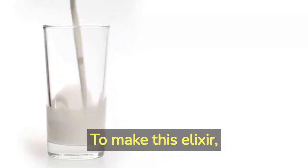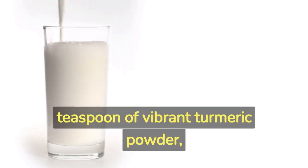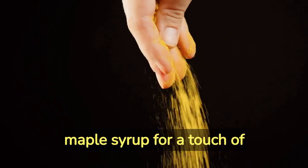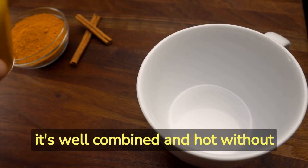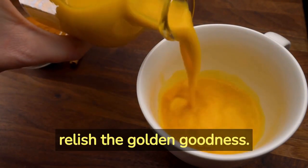To make this elixir, combine a cup of your favorite plant-based milk, a teaspoon of vibrant turmeric powder, a pinch of black pepper to enhance curcumin absorption, a teaspoon of maple syrup for a touch of sweetness, and a tiny piece of fresh grated ginger. Heat the mixture in a small saucepan, ensuring it's well combined and hot without boiling. Pour it into a cozy mug and relish the golden goodness.